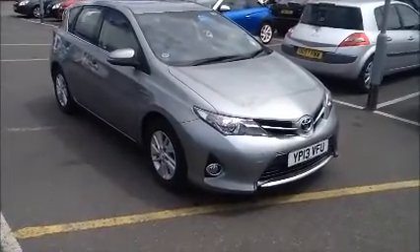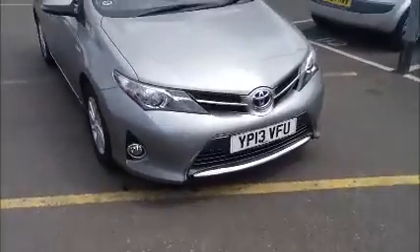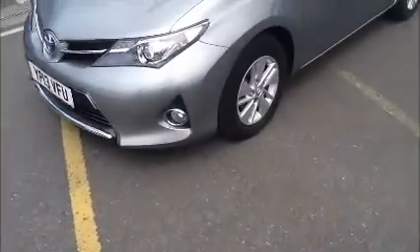We also offer 5 days insurance with this vehicle. As you can see the car is a 13 plate, registered in June 2013. It comes with 15 inch alloy wheels. At the back we have a reversing camera and also a very good size boot as well.